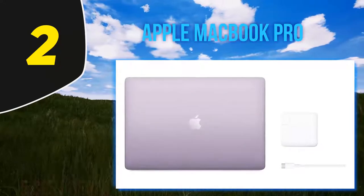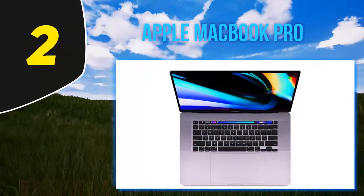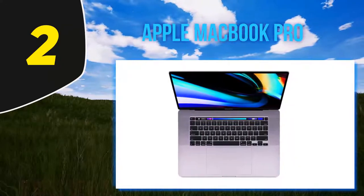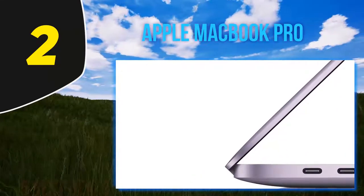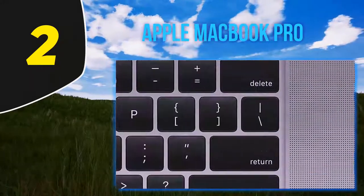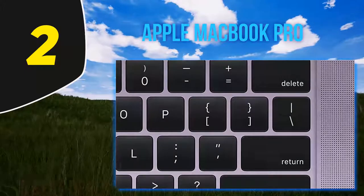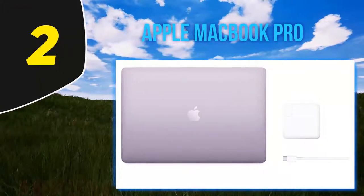Coming in at number 2: the Apple MacBook Pro. Apple has ensured delivery of features based on customer feedback through the new MacBook Pro 16, and it has been an absolute victory. Programmers are going to have a seamless experience thanks to all the upgrades Apple inculcated in this model. The thin bezels ensure that the 16-inch display fits smoothly, and the 16-inch Retina display with True Tone technology features a 3072 x 1920 pixel resolution.